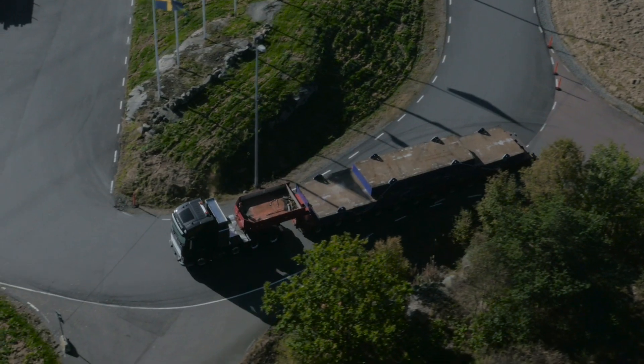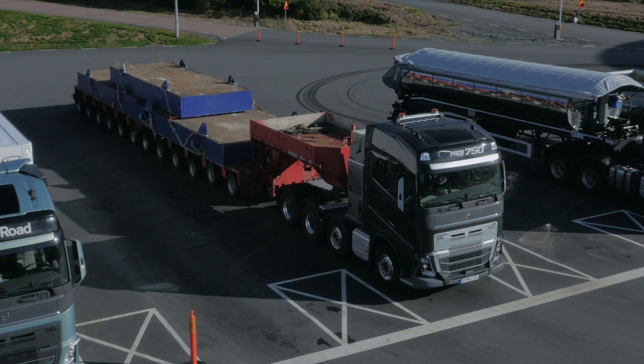The gearbox achieves the same low fuel consumption as a regular i-Shift and is available on Volvo FH, Volvo FM and Volvo FMX.